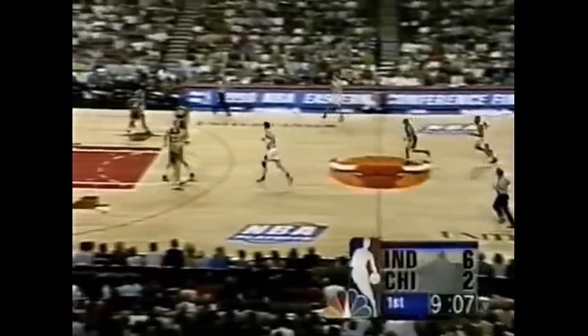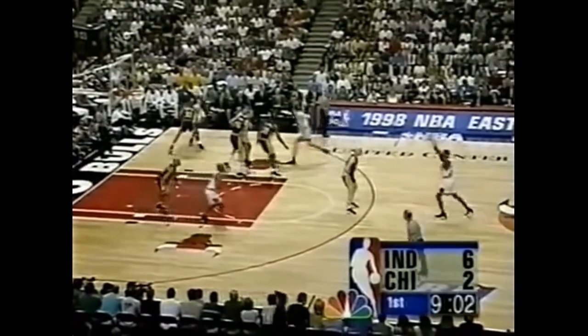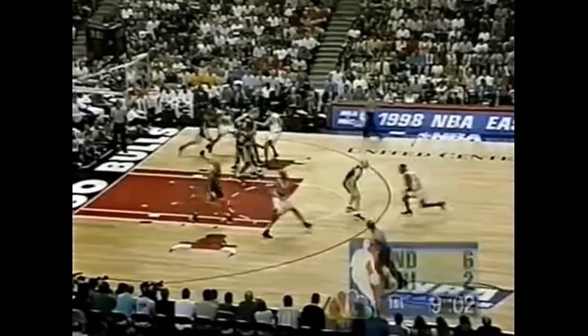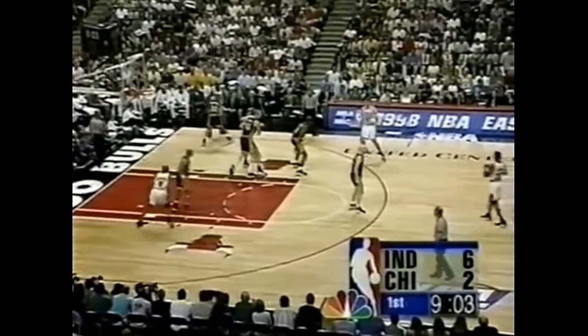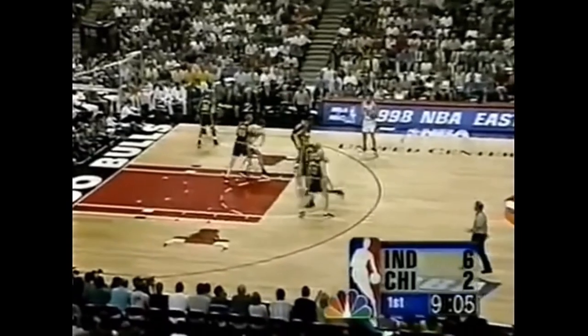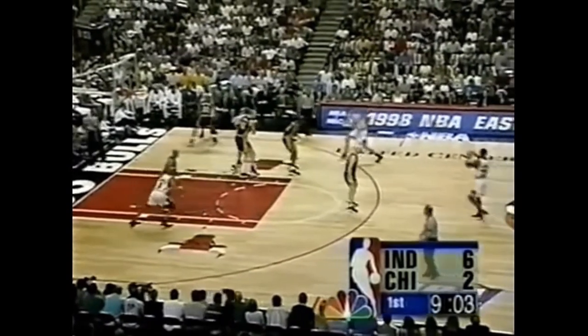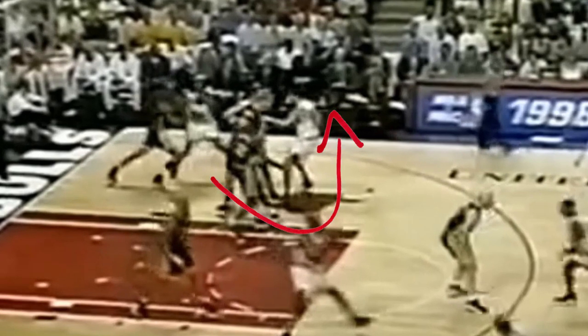This play begins with a two-pass to the top and then an entry to the elbow where the man at the elbow will make a passing decision. His first decision is to fake the handoff and read what's going on on the weak side. And on the weak side, there is what looks like a double pin down for Jordan. But the subtle thing here is Bill Wennington's body changes angles when the ball is entered to the elbow, so he's really not setting a pin down for Jordan — but the fact that he's standing there makes it basically impossible to go under that screen.